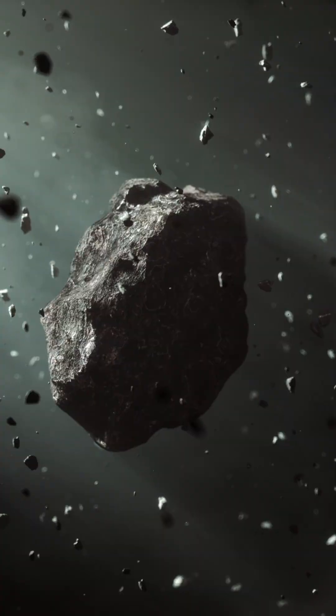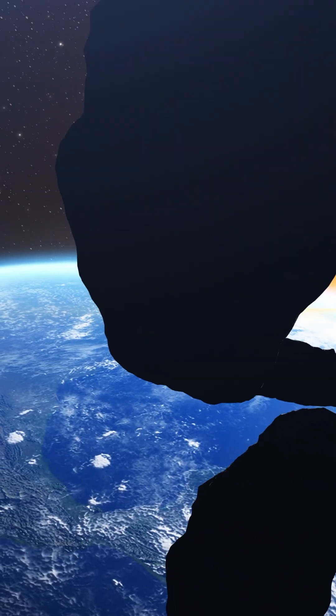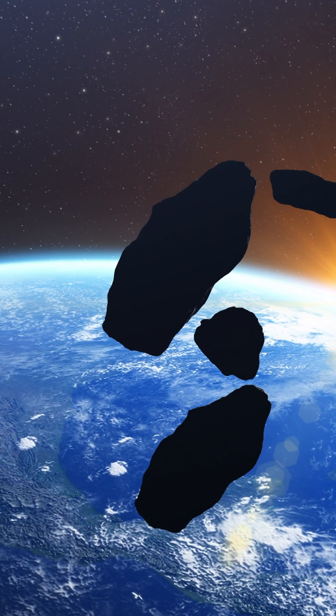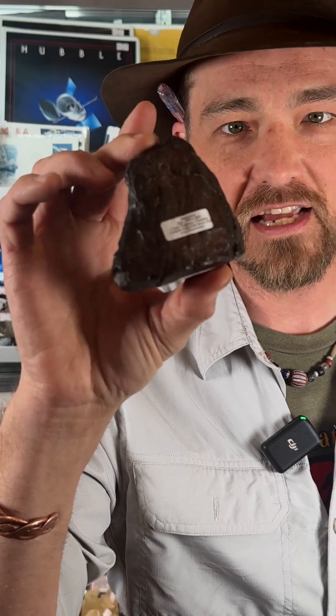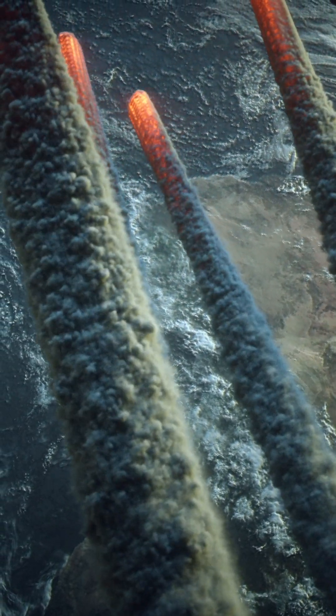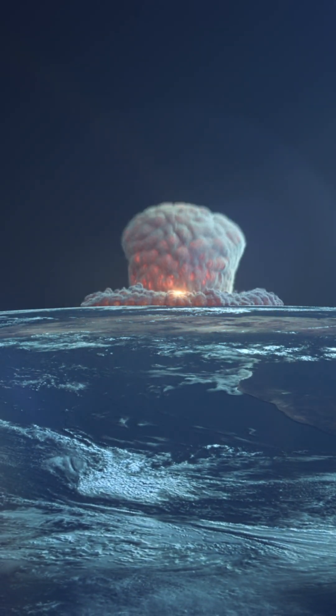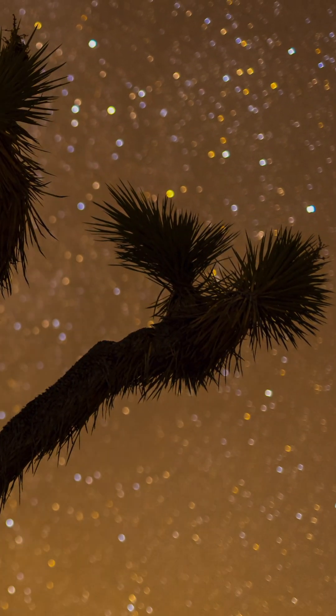So what is a meteorite? Up in space, you have bits and pieces of exploded planets or comet parts that have separated out. What happens is, the Earth's gravity over time will pull these objects. Sometimes these objects are really tiny, just the size of a tennis ball. But sometimes they're really huge, like the asteroid that killed the dinosaurs. If they make it to the surface of the Earth and crash and are still there, they are considered meteorites.